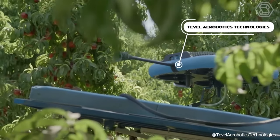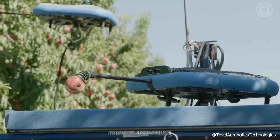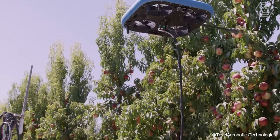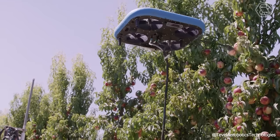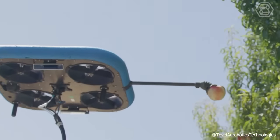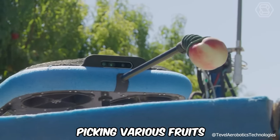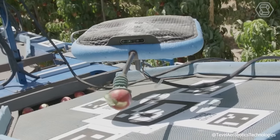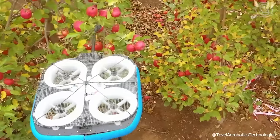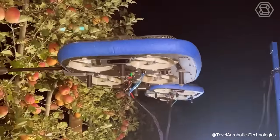Tevel Aerobotics Technologies offers an autonomous solution that streamlines harvest operations for growers, helping to cut costs and overhead, plan harvest resources more effectively, enhance yields, improve fruit quality, and minimize food waste. The flying autonomous robots are adept at selectively picking various fruits such as apples, peaches, nectarines, apricots, plums, and pears. Additionally, Tevel's sophisticated software enables real-time monitoring of orchard harvest progress.